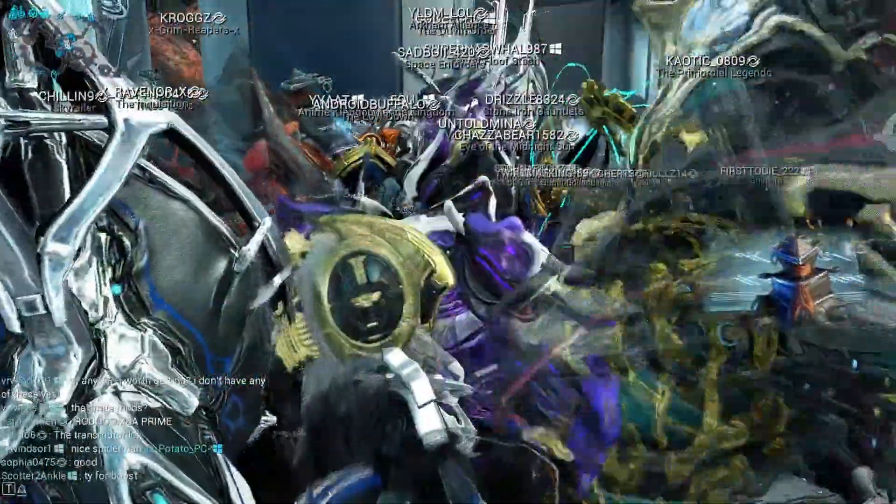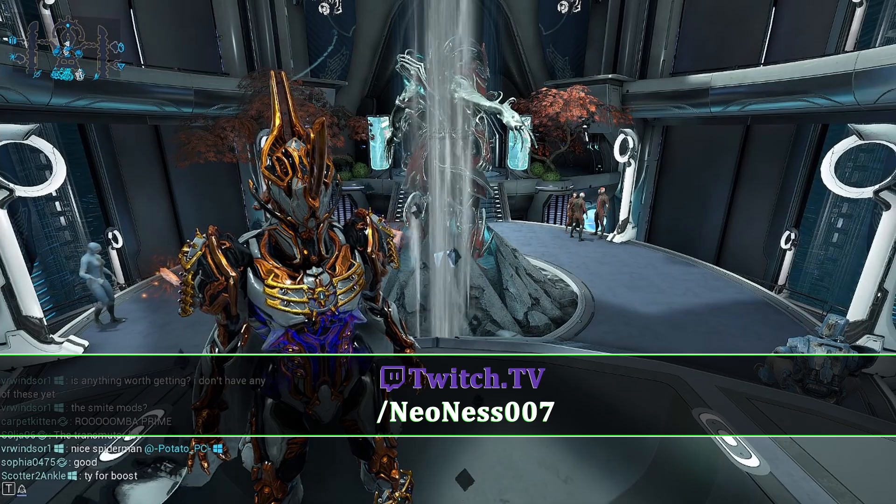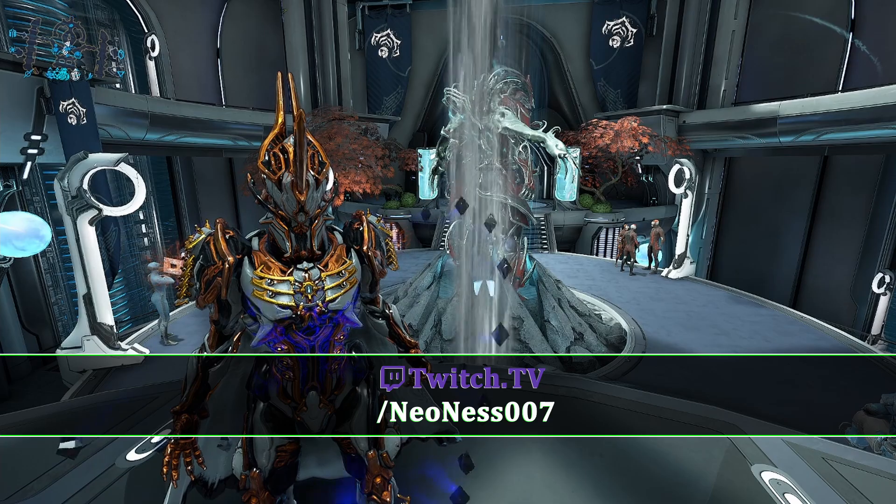There are a lot of bonuses and cool things you guys can check out. Baro does have some good stuff today and it is possible to make platinum. Thank you guys for hanging out — I will see you guys on Twitch, come hang out, otherwise I'll see you in the next video.